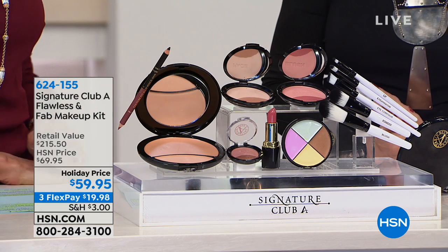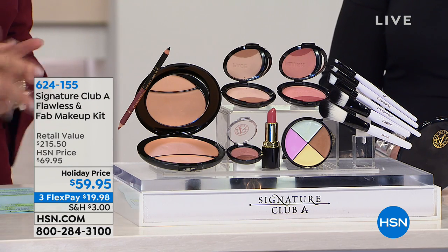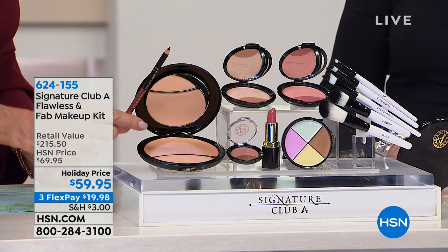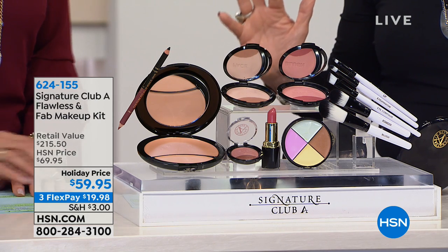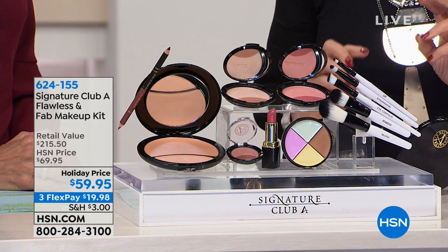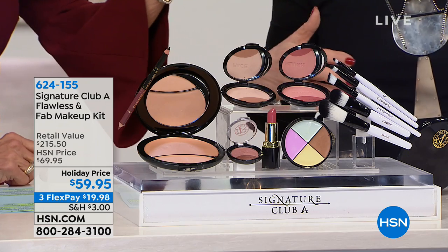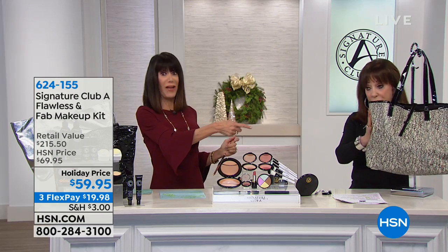This is the first time we're airing it at this price: $59.95, with six flex pay payments. Look at the size of the makeup — it's easily double the size of a regular compact. What you are looking at is a full year's supply of makeup and concealers.